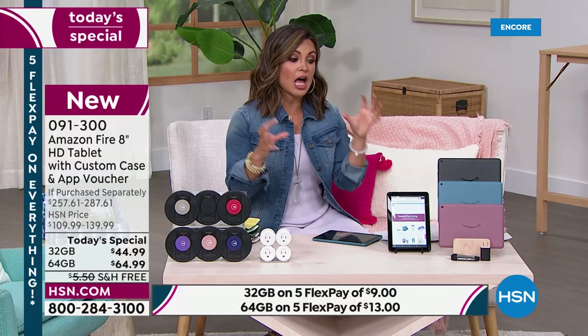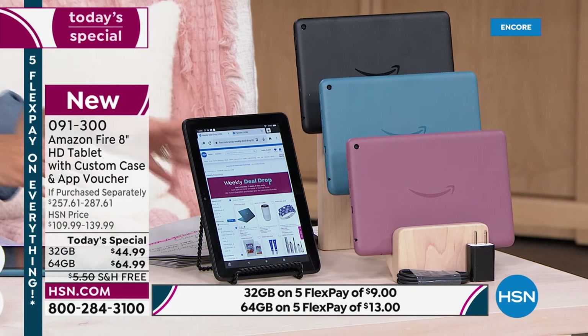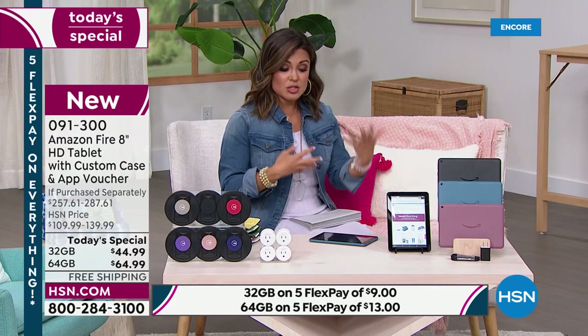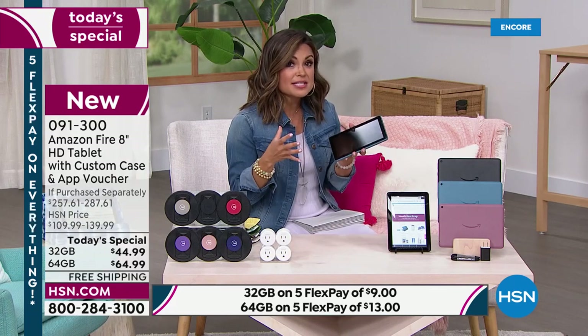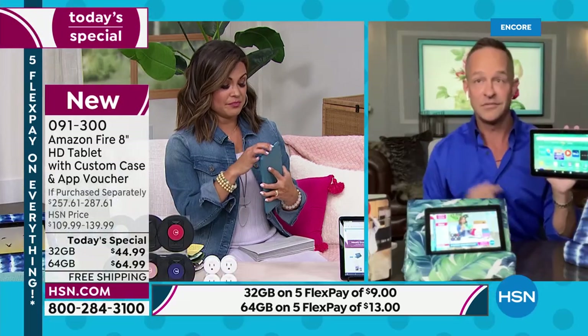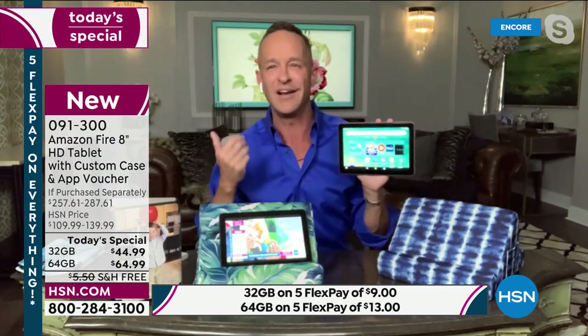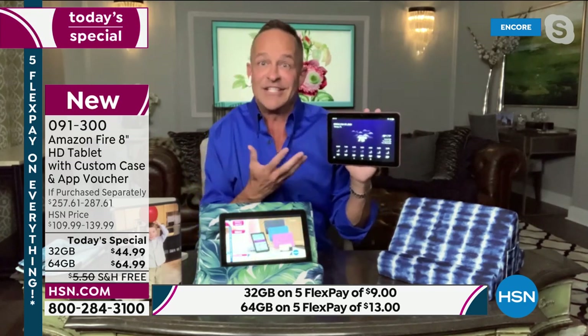It is brand new and has a lot of technology inside that makes it a top seller. That's why a million of them have sold here at HSN alone since 2015. One of the key reasons people choose the Amazon tablet over almost any other is the built-in Alexa voice assistant. You can say things like, 'Alexa, what's the weather?' — you don't even have to touch your tablet to get all the information you want.